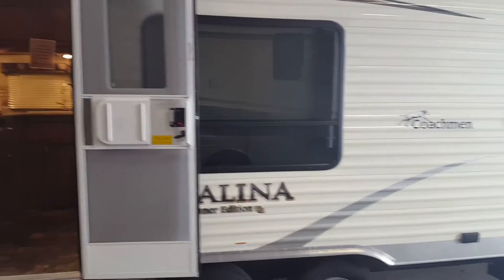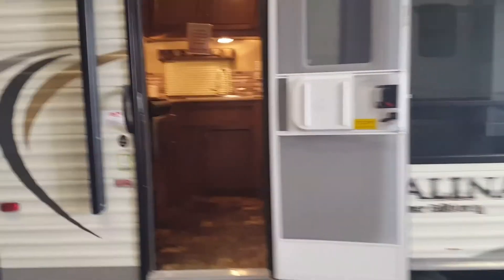This is Jeff's trade. It's a 2015 Catalina 253. It's in good shape, nice clean camper.